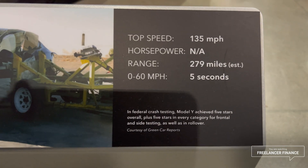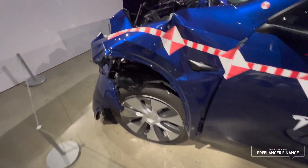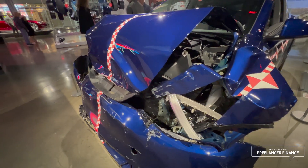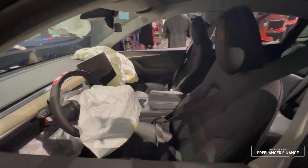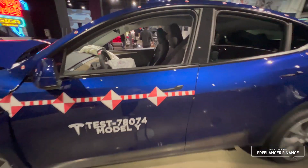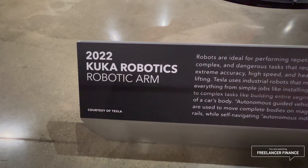Top speed 135 mph, range 79 miles, 0 to 60 in 6.5 seconds. This is what a 35 mph dead-on frontal collision would do to your Model Y. And while this is unfortunate, this is what's most important — virtually no evidence of damage to the passenger compartment, other than the airbags deploying.